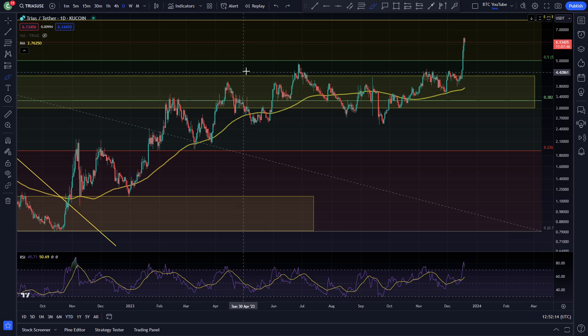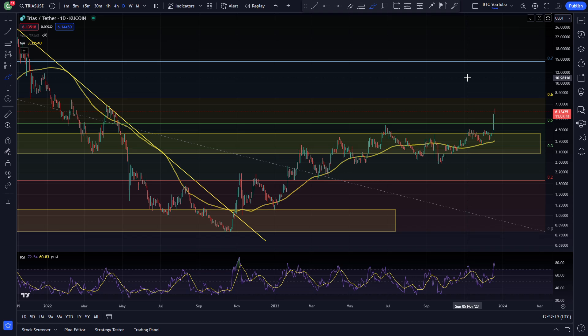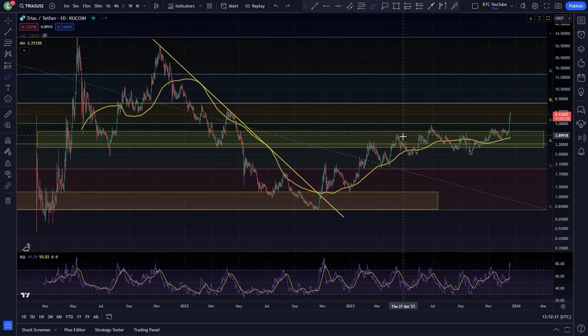As you can see, this local area of resistance that we've been under for such a long time has finally been cleared and we're currently sitting at around $6.13, which is a very nice gain off of the bear market low that we saw for TRIAS down at this low here, hitting almost sitting around $0.80 just over a year ago. And now sitting at $6.00 — a very very nice gain indeed.